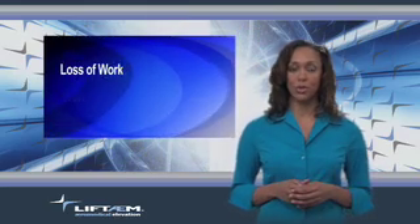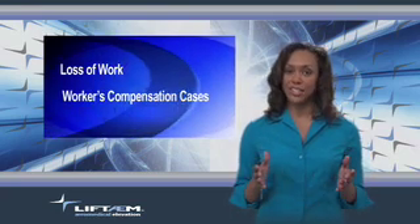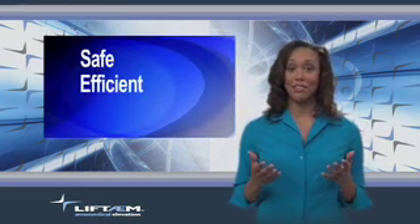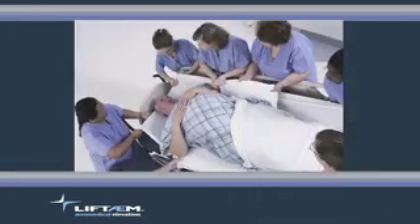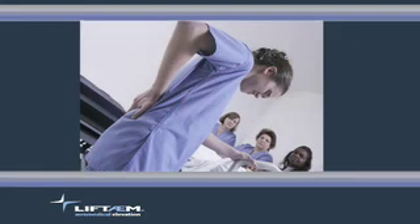It is estimated that nurses lose 750,000 working days per year as a result of back injuries, and that more than 60% of those injuries are a direct result of patient transfer. Loss of work coupled with workers' compensation cases associated with patient transfer make this a serious healthcare concern. The healthcare industry needs a safe, efficient, and affordable method of transferring patients from one surface to another. Patient transfer can be uncomfortable and even painful for the patient, and can also pose serious risks for injury to the healthcare workers.